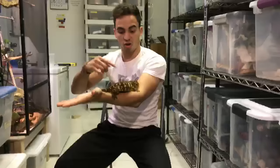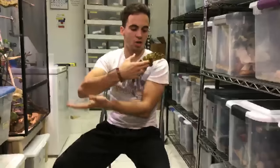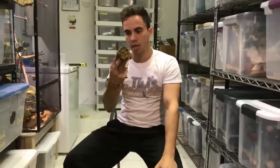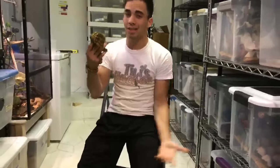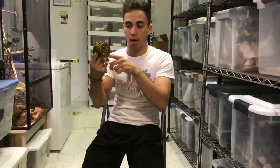I have four leachianus total. This is Shrek, my biggest. I also have Monster, my other big lychee — he has more pink and purple blotches. Then I have two females that will hopefully breed with these guys. Leachianus are actually pretty hard to breed — you can't just put a pair together. You have to make sure they're bonded, and sometimes they can really hurt each other.